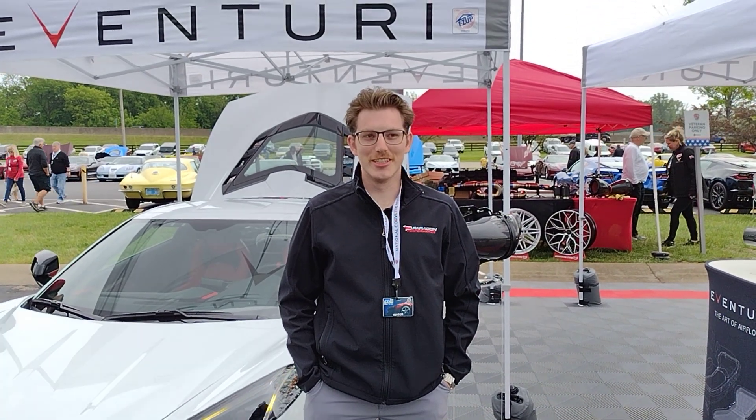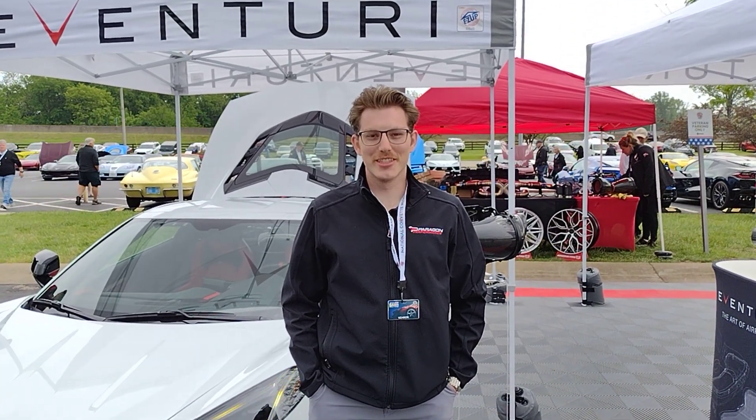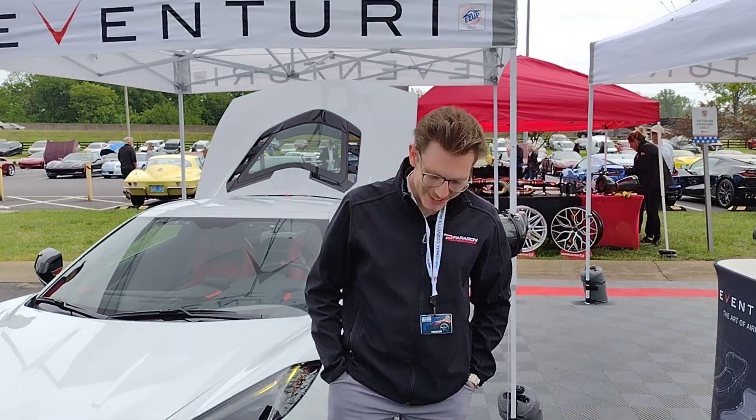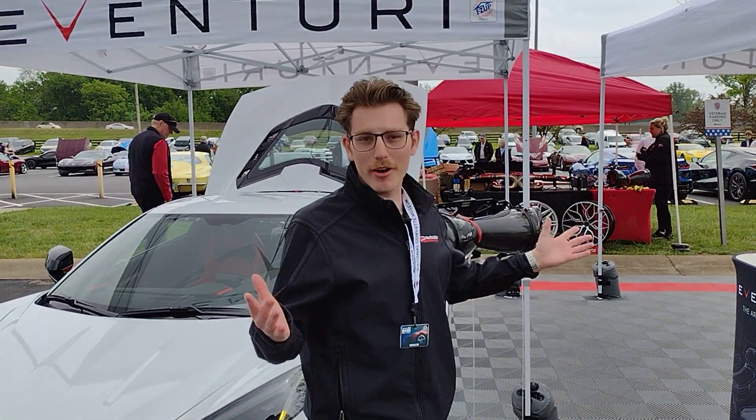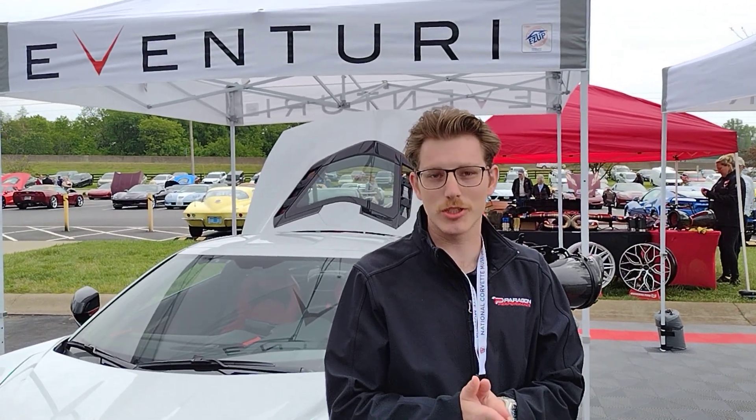It's Corvette Dan. I would like to introduce you today to Creative Director at Paragon Performance. This is Rob. Rob, take it away. I'm here out front of the Paragon booth here at the National Corvette Museum, 26th annual Corvette Bash.